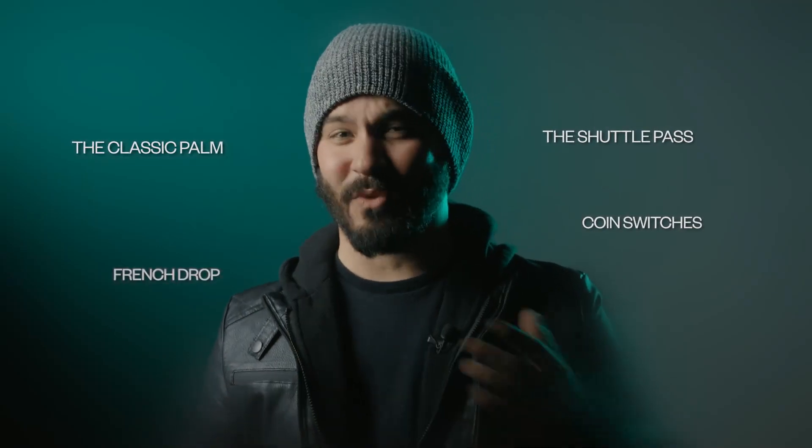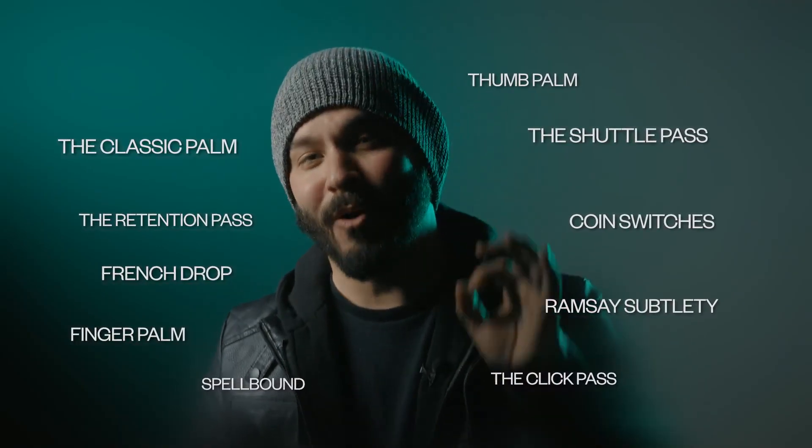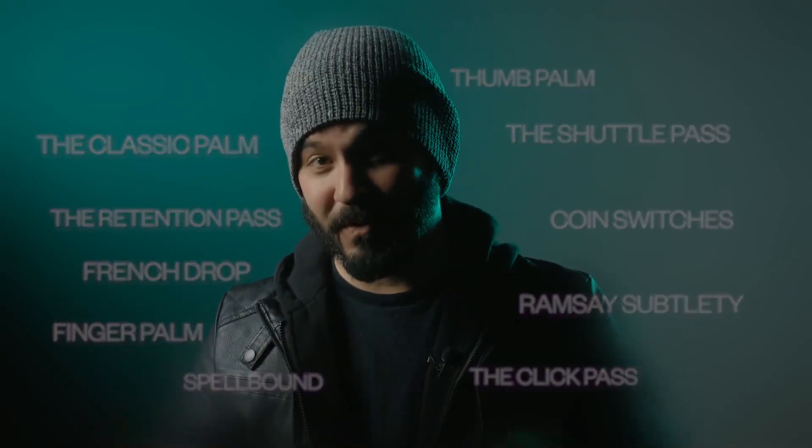The classic palms, coin switches, Ramsay's subtlety, thumb palm, and the retention pass are just a small sample of the coin moves taught in this series, not to mention some of David's most popular routines.